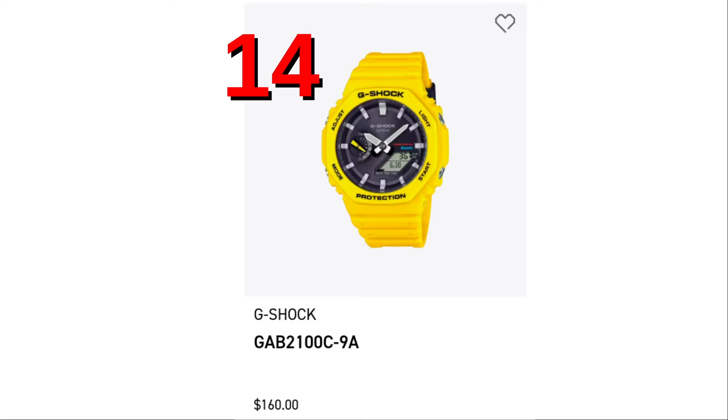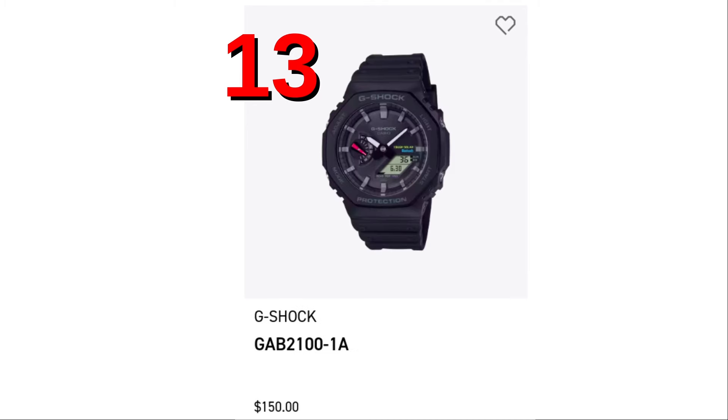Spot number 14, the yellow Casioke with Bluetooth and solar charging, the GAB2100C-9A. At lucky number 13 today is the GAB2100-1A — same thing as spot number 14, but in black.